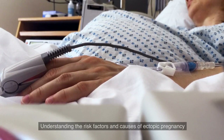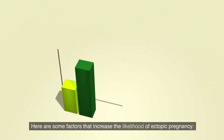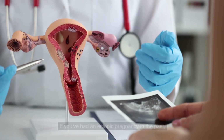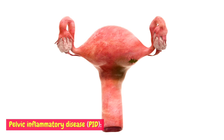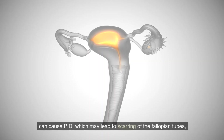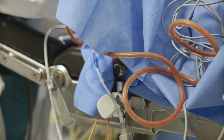Risk factors and causes: understanding the risk factors and causes of ectopic pregnancy can further help in early detection. Here are some factors that increase the likelihood of ectopic pregnancy. Previous ectopic pregnancy: if you've had an ectopic pregnancy in the past, your chances of having another one increase. Pelvic inflammatory disease (PID): infections, particularly sexually transmitted infections like chlamydia or gonorrhea, can cause PID, which may lead to scarring of the fallopian tubes, increasing the risk of an ectopic pregnancy.